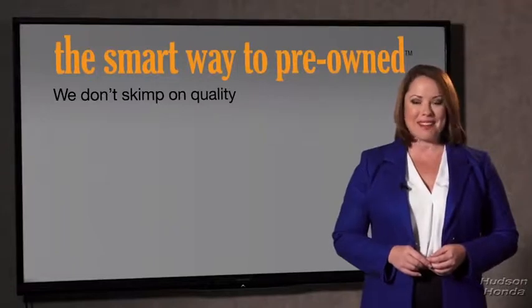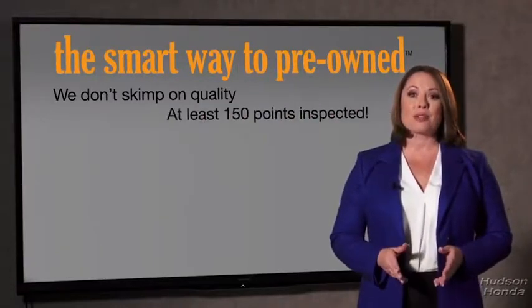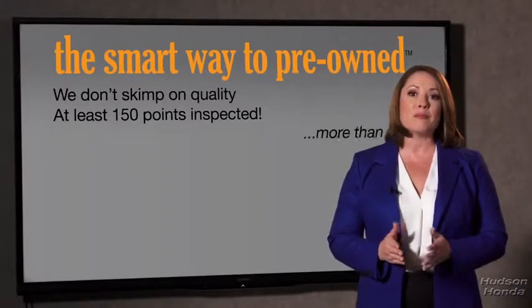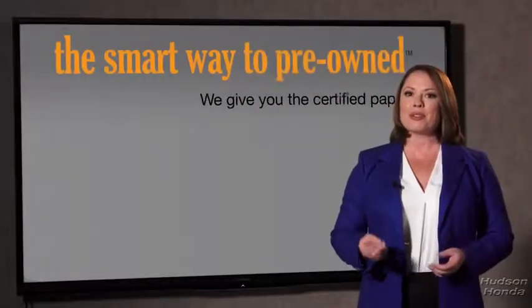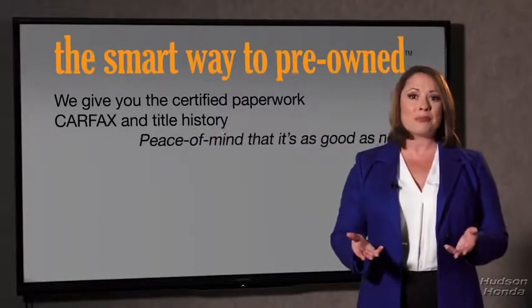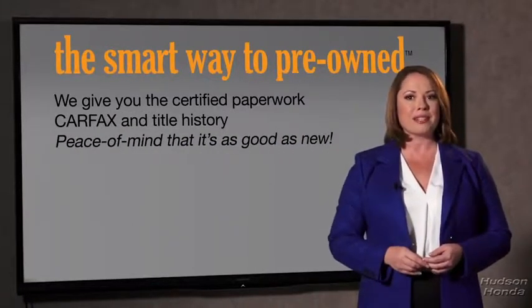That's why we don't skimp on quality. All of our pre-owned vehicles go through at least a rigorous 150-point inspection, checking more than just brakes and tires. The best thing about smart way pre-owned, besides the great price, is that I know I bought a good car. Why should you worry if the odometer's been rolled back or you're the victim of a salvaged or rebuilt vehicle, or worse, a washed title? We give you the certified paperwork, along with the CarFax and the title history, providing you with the peace of mind that your certified pre-owned is as good as new.